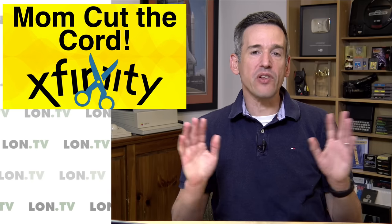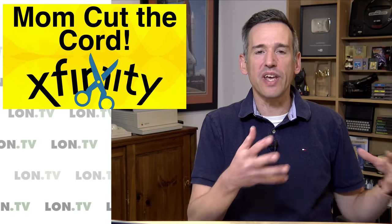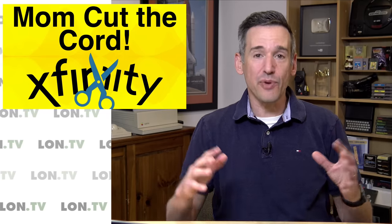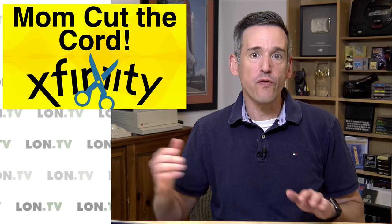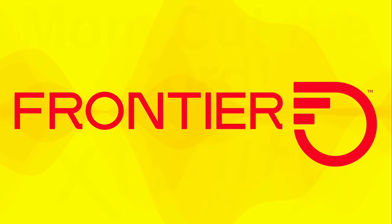Hey everybody, it's Lon Seidman. Over the last two months or so we've been looking at my mother's cable bill and trying to find ways to save money. We decided after a lot of research to cut the Comcast cord and switch over to another provider. We went with Frontier Fiber Optic at my mom's place.